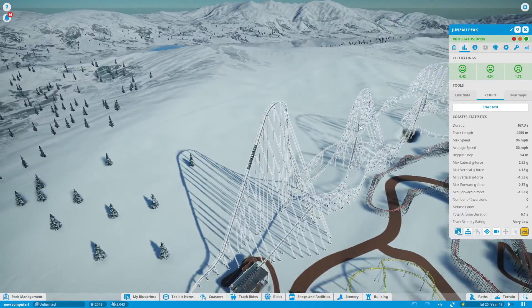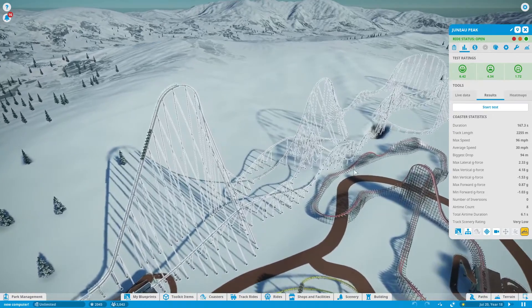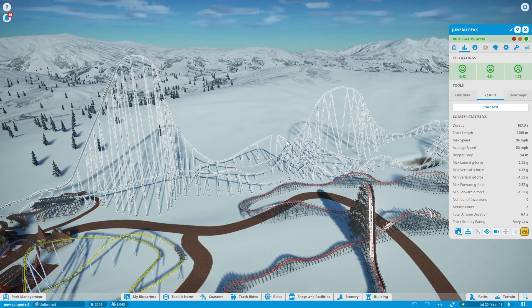It is a B&M giga coaster. It is just under 310 feet tall, or at least its drop is 310 feet. I don't know how you count giga coasters, but it is definitely a giga coaster by Seaver Fair's definition.